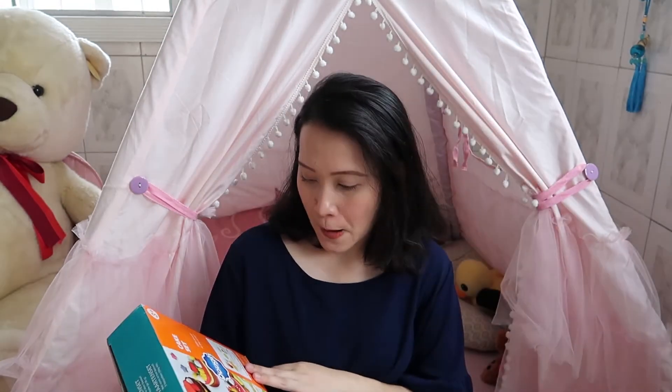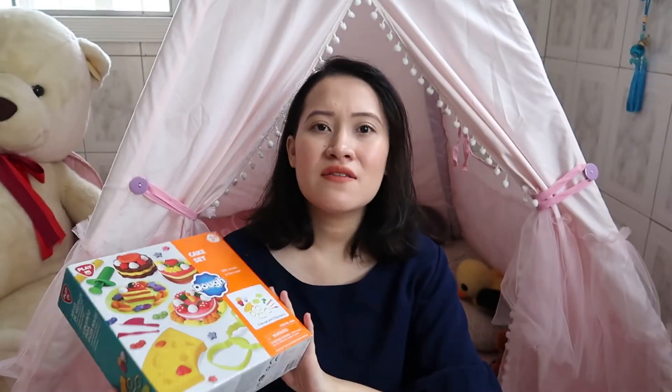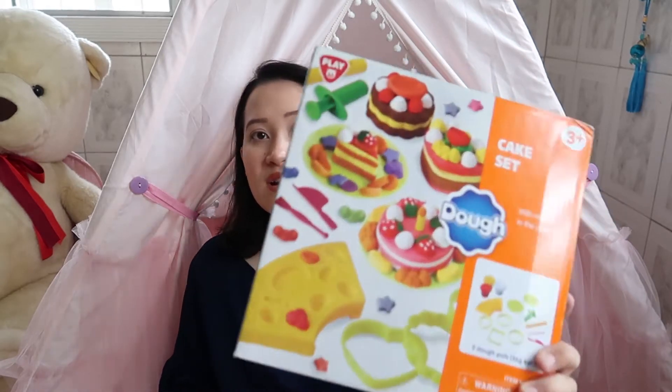I also got her a clay cake set, because she loves making cakes and playing with kinetic sand, clay, and painting — she's kind of artsy. She's also been frequently making pretend cakes and singing Happy Birthday, which is really cute. I think she's going to love this one. This was 449.75 pesos at Rustan's.